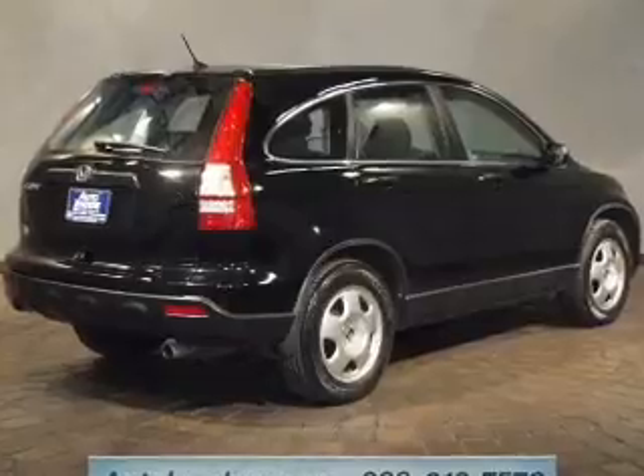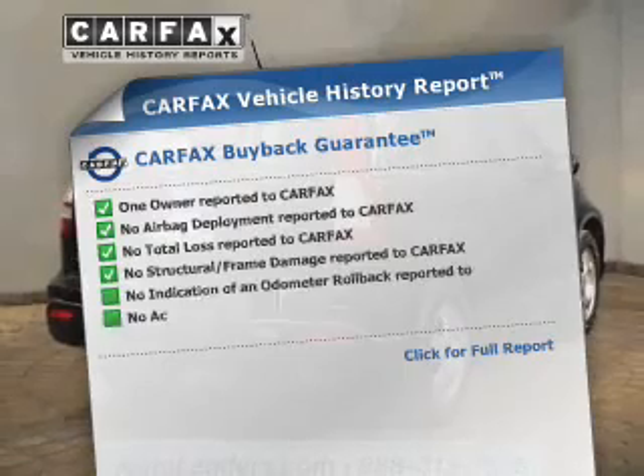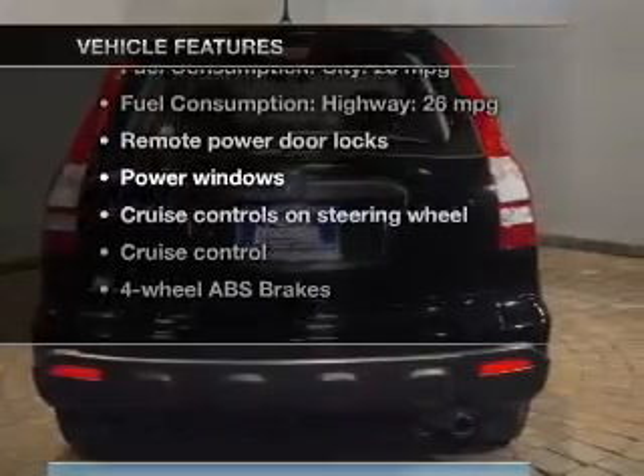Stand out from the crowd with premium wheels. Brake safely with the anti-lock braking system. Carfax has offered to provide you with peace of mind, and with these notable features, you won't want to miss out on the opportunity to own this amazing ride.